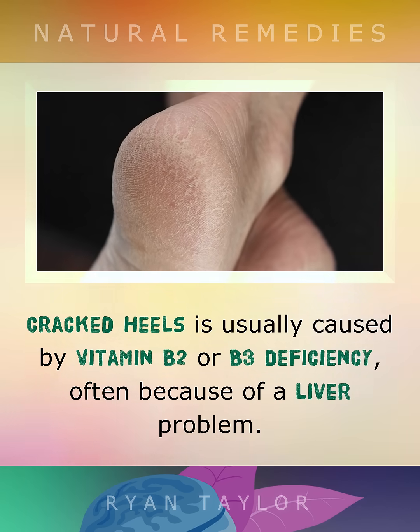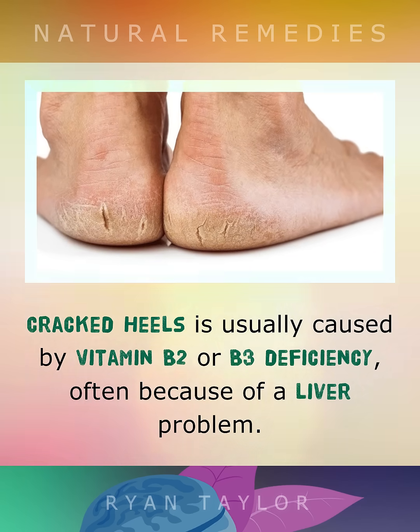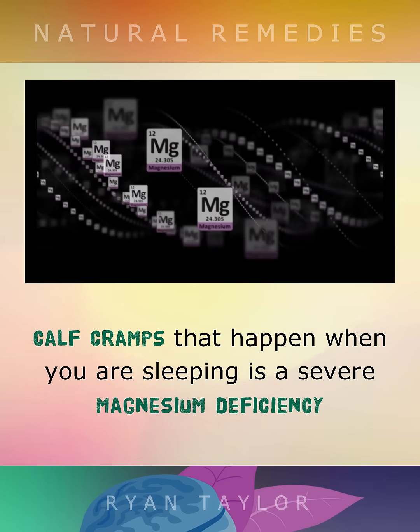Cracked heels is usually caused by a B2 or B3 deficiency, often because of a liver problem. Calf cramps that happen when you're sleeping is a severe magnesium deficiency.